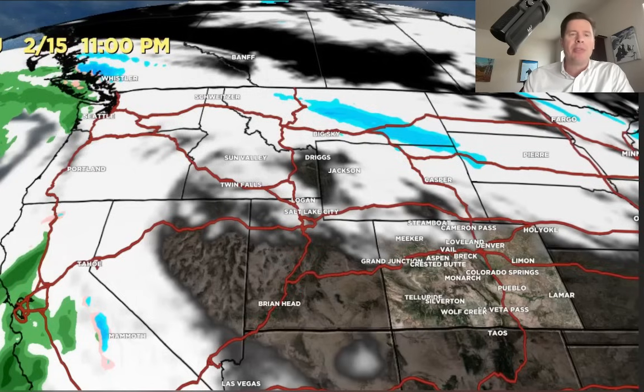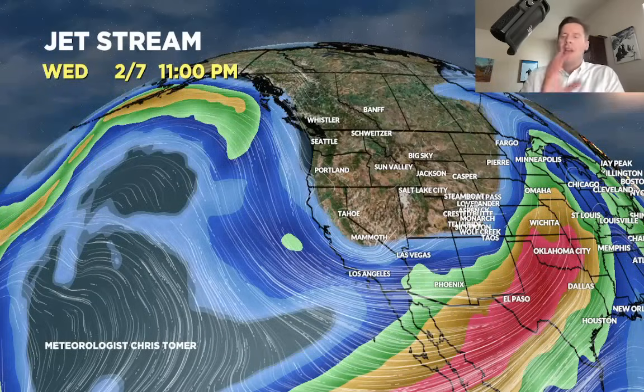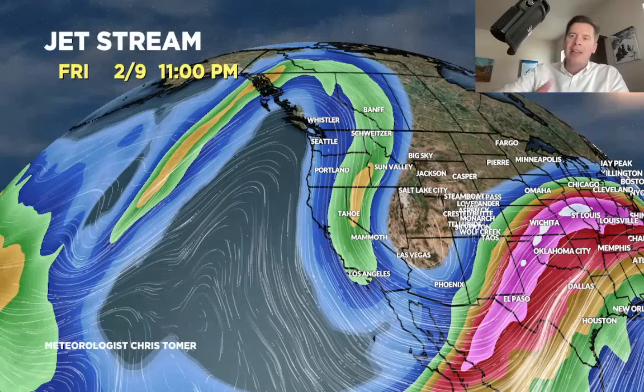Let's take a look at the jet stream pattern. Tomorrow, 2/7: broad trough over the west, main storm system moving through the intermountain west, with two pieces of energy getting ready to slide in and be absorbed through 2/9, 2/10. Here's the jet on 2/9 — you can see that next piece of energy sliding in behind the main storm system, keeping things going. By 2/15, you're getting some ridging across the Four Corners and the pattern is favoring the northern tier — British Columbia, Pacific Northwest.